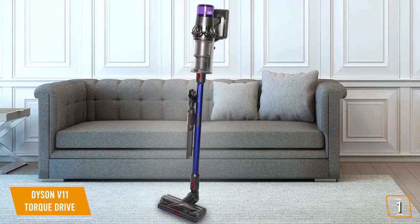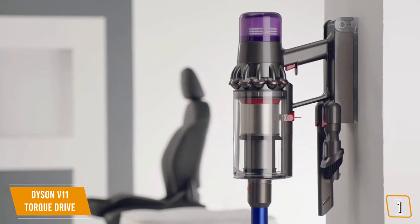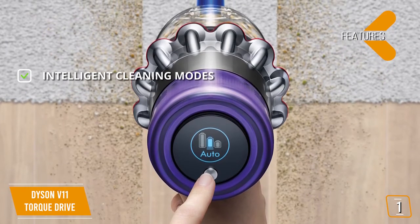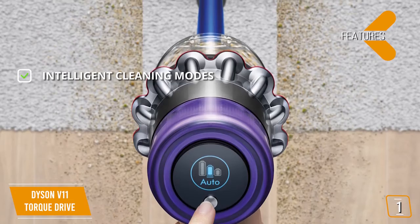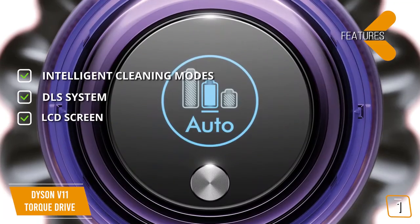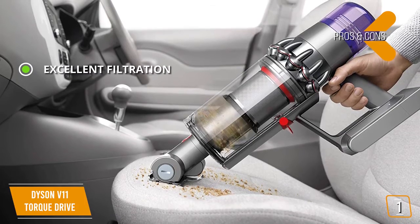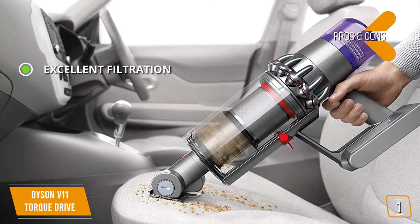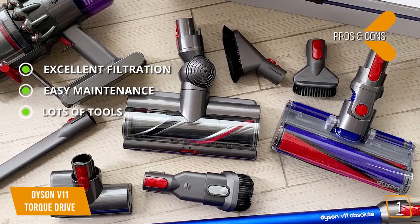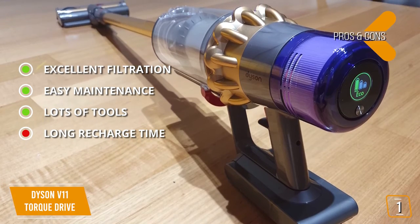If price isn't an issue, there's very little standing between you and the Dyson V11 Torque Drive. Its LCD screen is a tremendous draw, offering convenience that is hard to put into words, and its suction power is beyond amazing — you'll never have to worry about missing a single speck of dirt. It's our top pick for best vacuum. Features include intelligent cleaning modes, a dynamic load sensor (DLS) system that automatically adjusts motor speed to match the floor type, and an LCD screen that shows maintenance reminders and reports any blockages. Pros: excellent filtration that removes allergens, easy maintenance with filters that can be rinsed in water, and lots of useful included tools. Con: it does take a long time to recharge, which can be inconvenient.